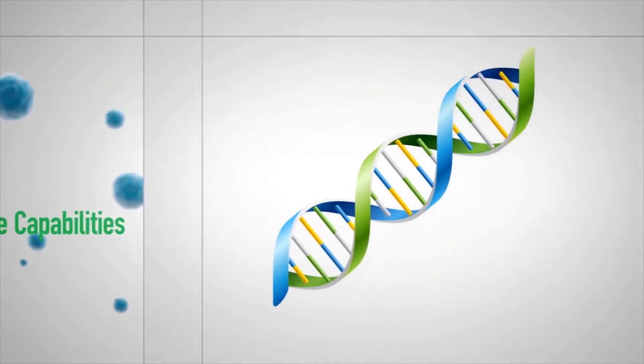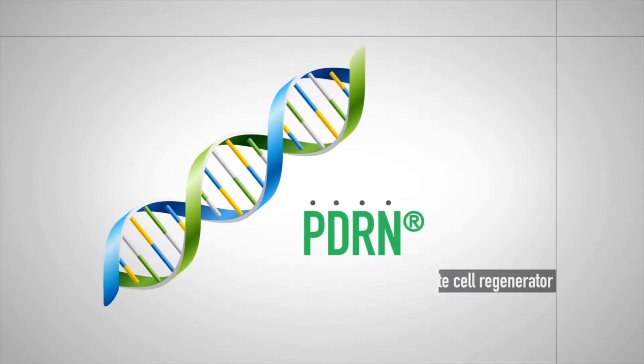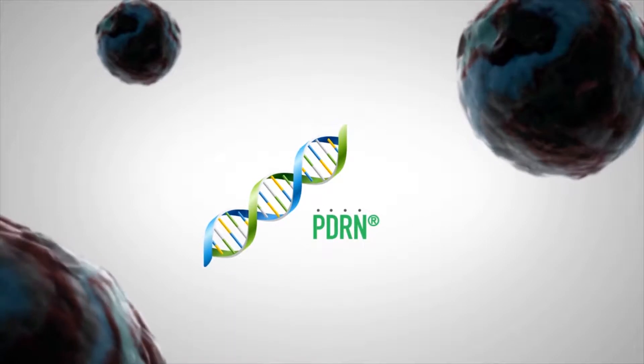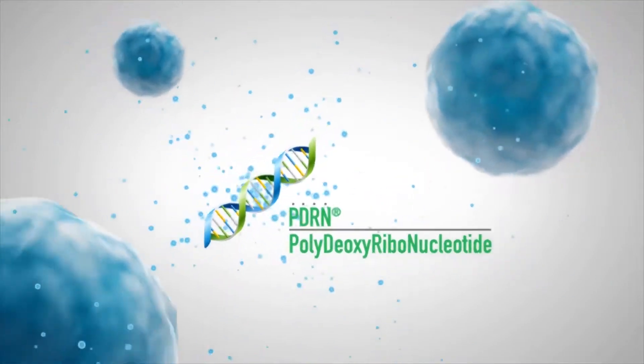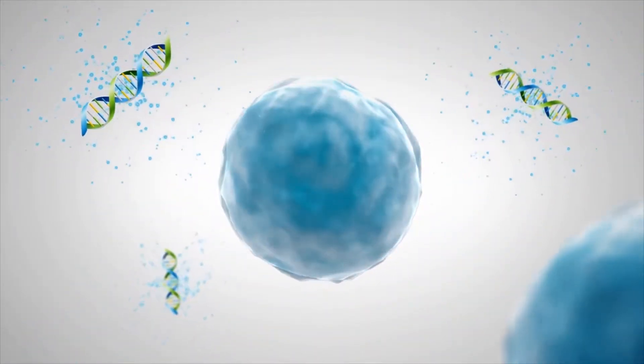For faster and more complete cell regeneration, PDRN is critical. When there is severely damaged tissue or the body's natural repair mechanism deteriorates, PDRN — polydeoxyribonucleotide — promotes the creation of new cells with DNA fragments optimized for tissue regeneration.